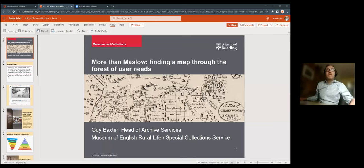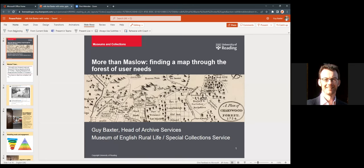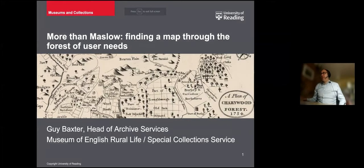It was really interesting and great to see what's going on at Sussex as well. So, good morning everybody, colleagues. I'm Guy Baxter, Head of Archives Services at the University of Reading, where we have the Museum of English Rural Life and also our Special Collections Service. Today I'm going to be talking about our approach to audiences. I'm not anything like a UX design expert — I'm completely an amateur at these things, and as you'll see, we're trying to find a way through some quite complex issues in a very practical way.